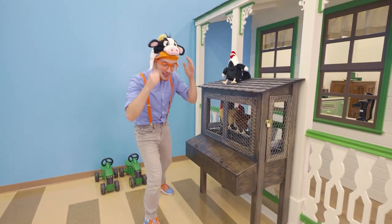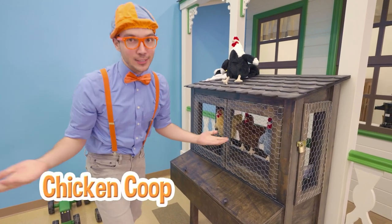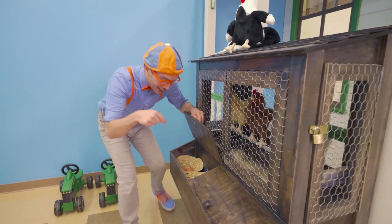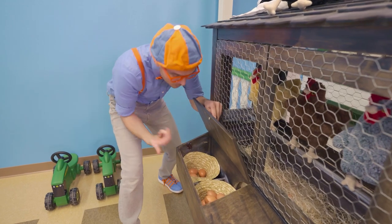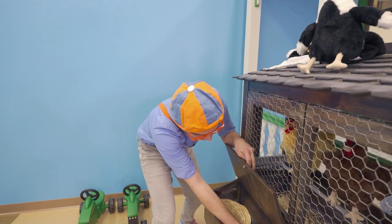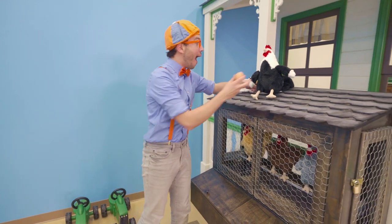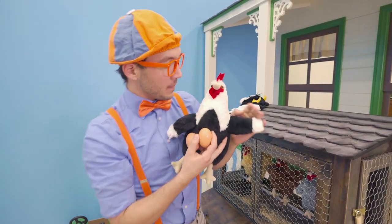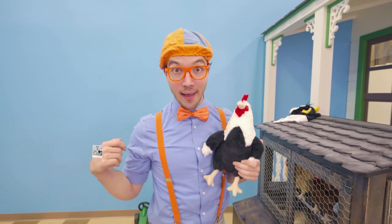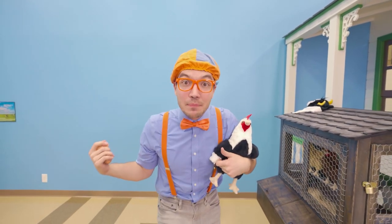Whoa, look at it! It looks like it's a chicken coop! And chickens like to lay eggs! Maybe we can find some eggs! Whoa, look at it — some beautiful looking eggs laid by the chickens! I'm gonna take two for later! Thank you, chickens! And this — yeah — this is a rooster! His name is Brewster! And we're really good friends! He's gonna come along with me today! Let's keep exploring the farm!